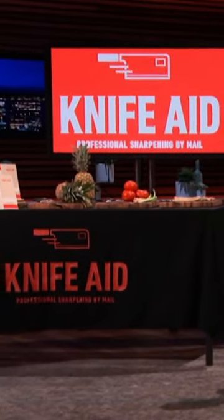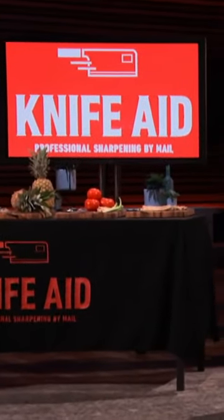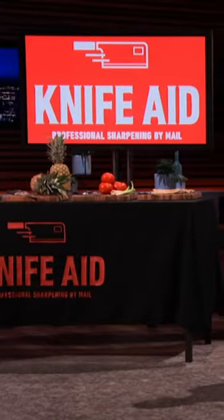Knife sharpening, a beautiful ancient craft, has almost been lost and has not been digitalized. Pretty much everyone has dull knives at home. People love using a sharp knife, but very few people know how, where, or even have the time to get those knives sharpened. And that's the very reason we started Knife Aid.